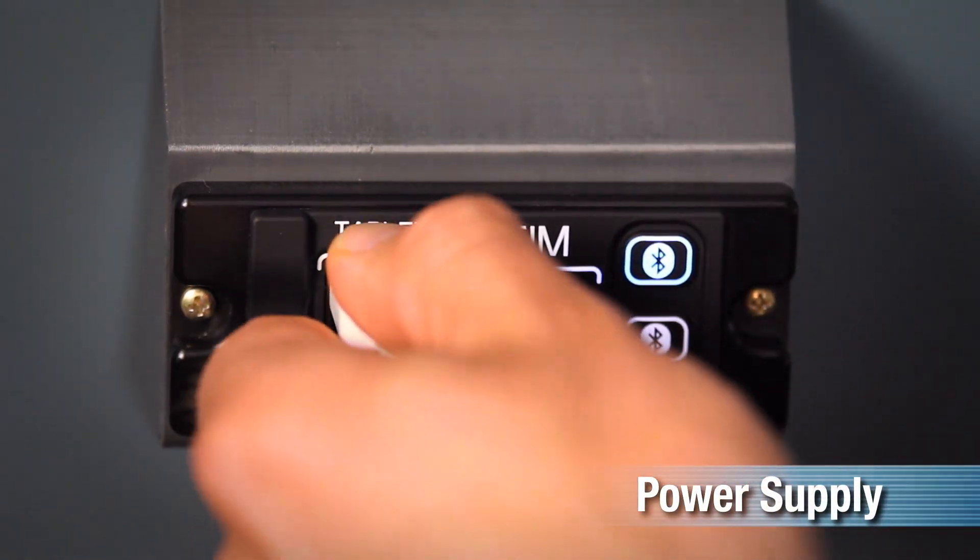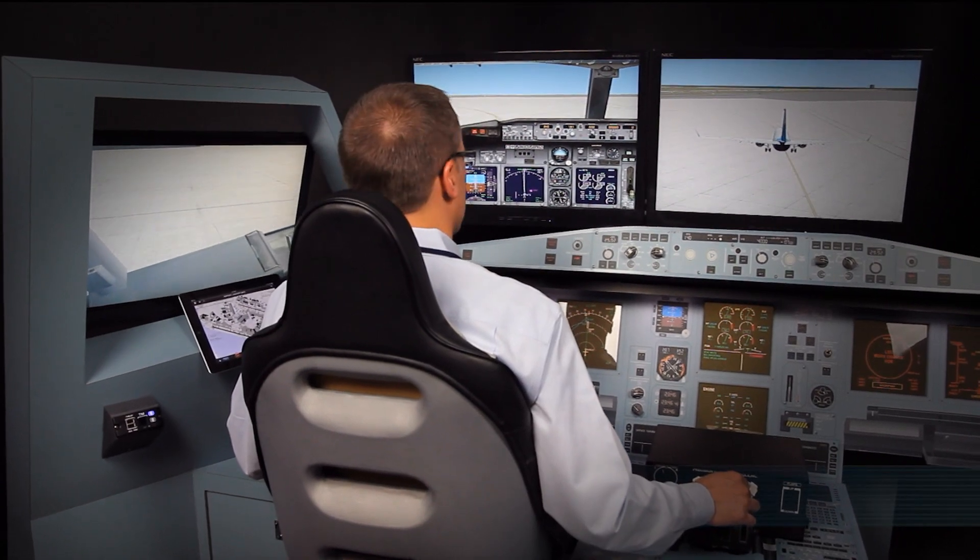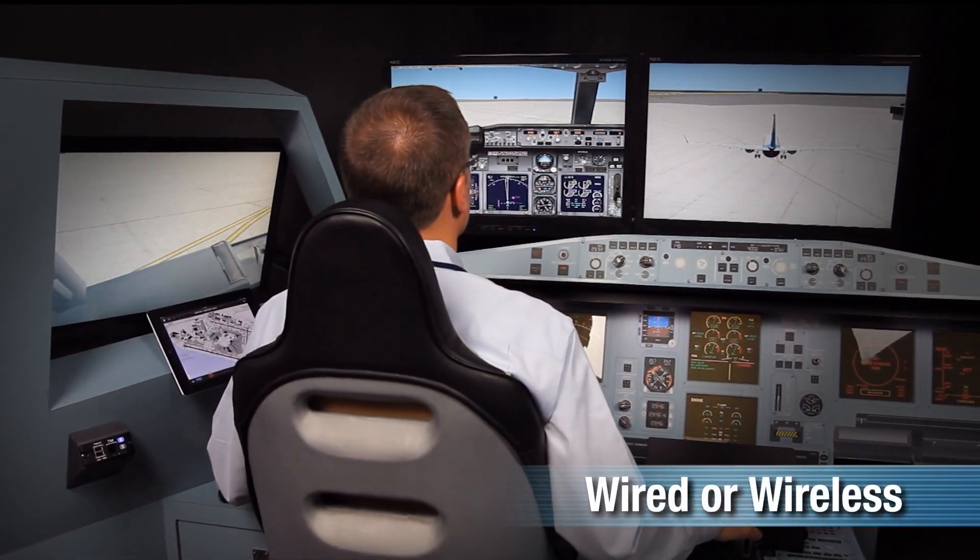The TIM provides power supply for the tablet EFB, aircraft data, and networking functions over a wired or wireless link.